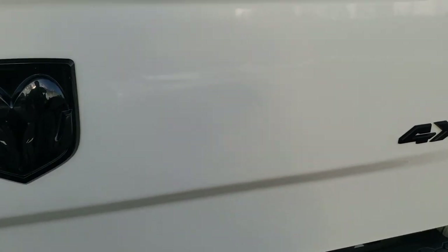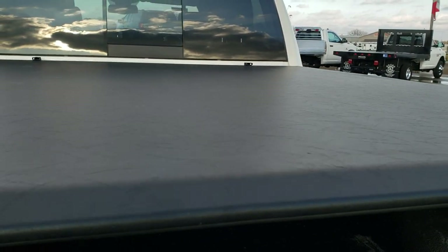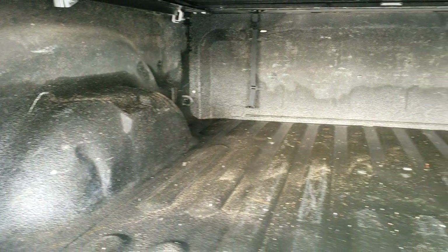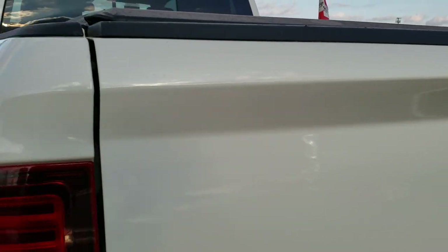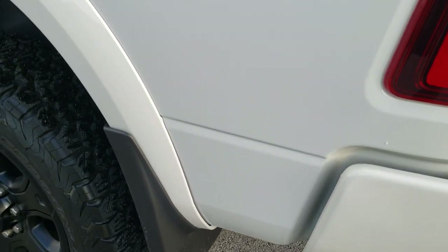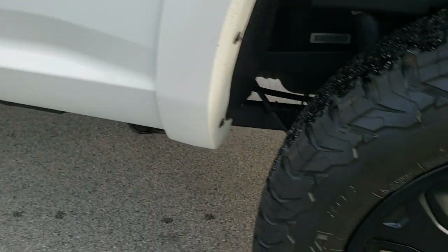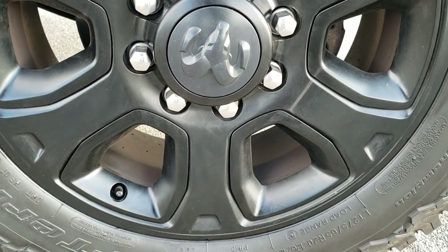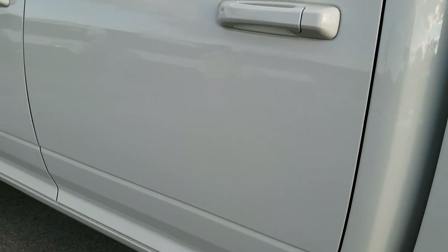It has the blacked out Ram logo and blacked out 4x4 logo. Comes with an Access soft tonneau cover that's in really nice condition — I didn't see any rips or tears on that. It also comes with a spray-in bed liner. The bed is in pretty nice condition and it does have LED bed lights. The tailgate shuts nice and solidly. As you go down the driver side of the truck it is just as clean as the passenger side — no dents or dings on the box. The back rim is in really nice condition as well.